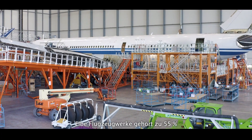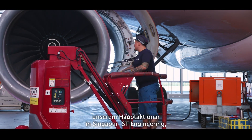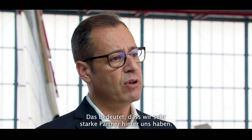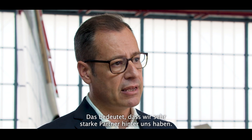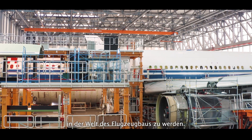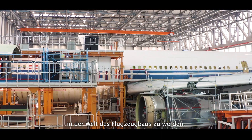Elbe Flugzeugwerke is owned 55% by our main shareholder in Singapore, ST Engineering, which is the leading MRO company in the world — really the biggest one — and 45% by Airbus. It means we have very strong backers behind us, and we have a very unique opportunity to become a truly global player in the aircraft manufacturing world.